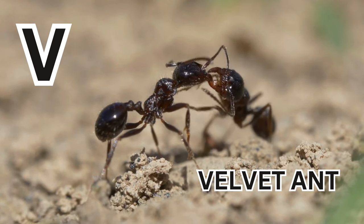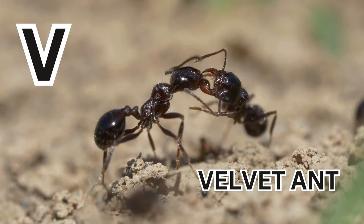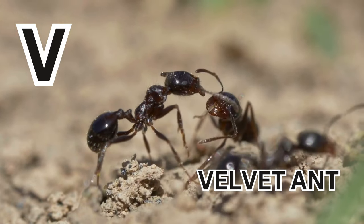V is for Velvet Ant. V-E-L-V-E-T A-N-T. Velvet Ant.